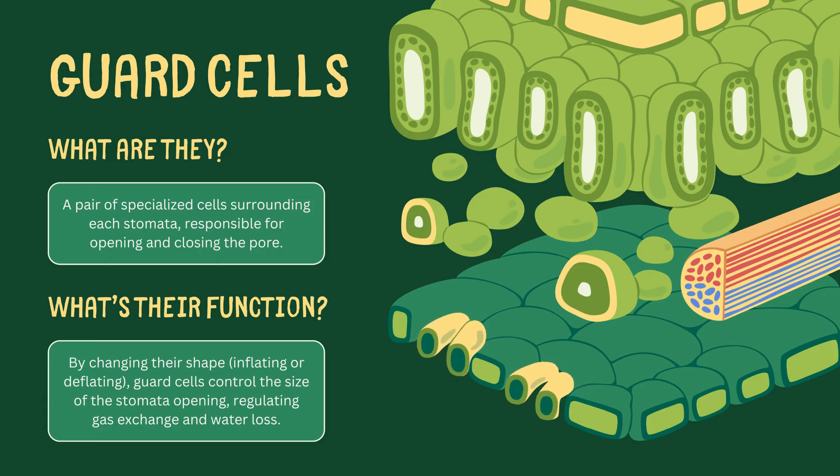By changing their shape, these cells control the size of the stomata opening, thereby regulating gas exchange and water loss.